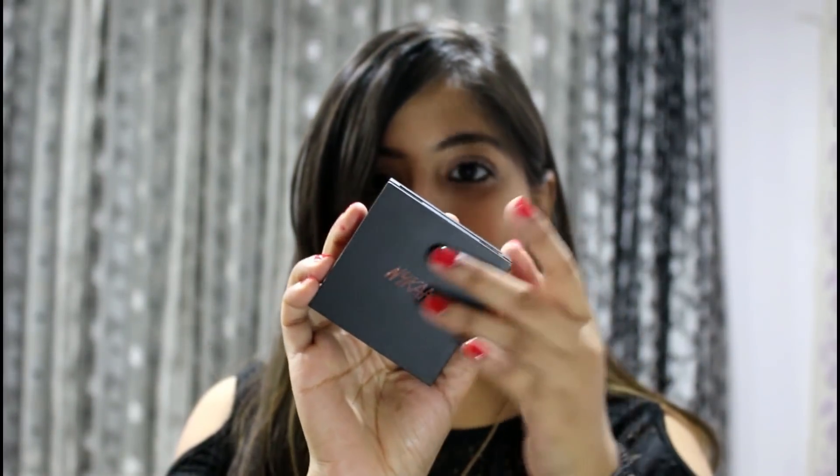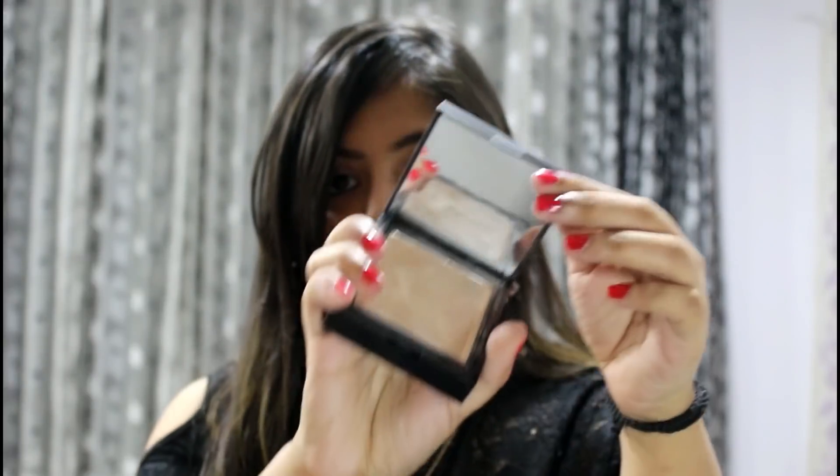I also got the Nykaa Skin Genius Skin Perfecting and Hydrating Compact. The story behind this is I ordered it at least twice, but both times it came broken, so I ordered a third time and it finally arrived in one piece. It's the typical matte black Nykaa packaging and I got it in the shade Warm Honey. It comes with its own cushion applicator.